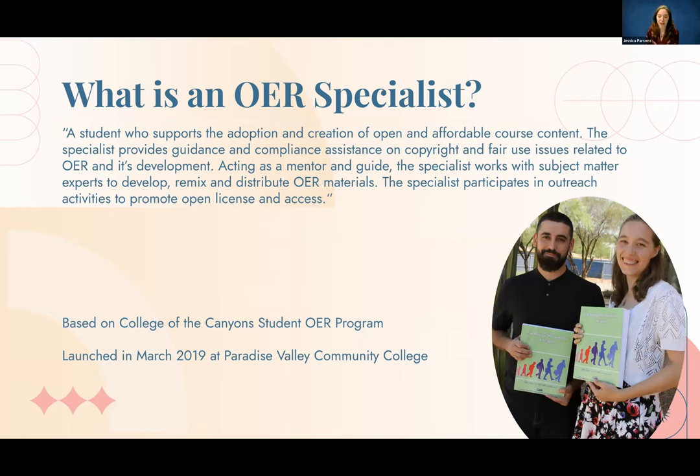An OER Specialist is a student at our community colleges who helps faculty to develop open materials. They are experts in everything from copyright to understanding the student's perspective of what works and what doesn't work in classes, especially as we start to transition into the Gen C learner. This program is based on the College of the Canyons student model, and we launched in March of 2019.